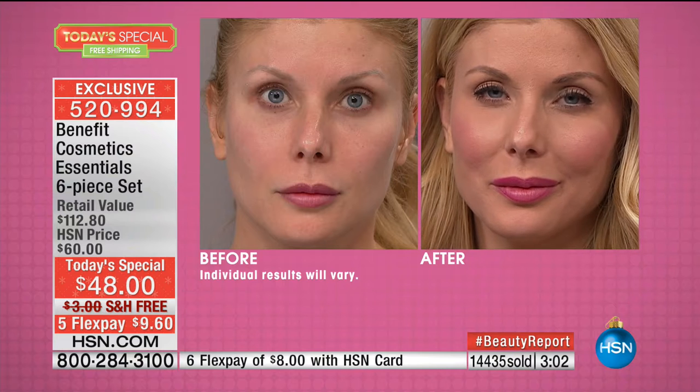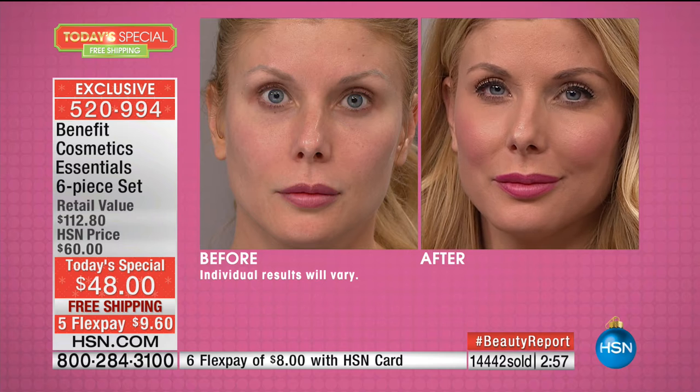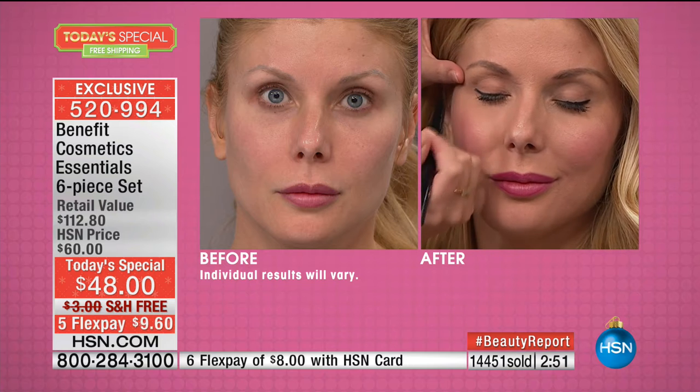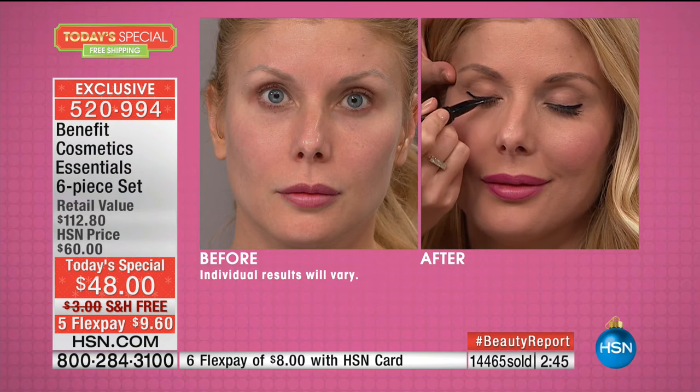Do you know how many women today called in and said, I was going to get one for myself, then got one for my girlfriend, then one for my daughter? If you're going to be a good girlfriend this holiday season, get your friends the Today's Special. Let's go in close on Kristen's eyes — we have the They're Real Mascara and They're Real Liner. I'm going to add a little more to up the drama.